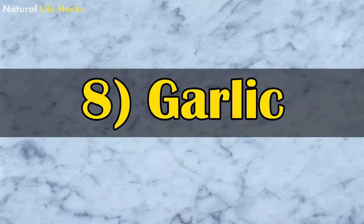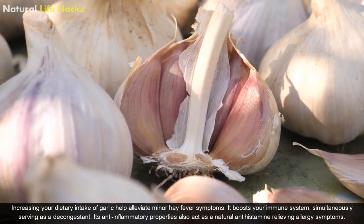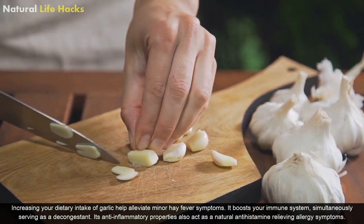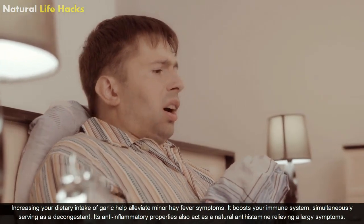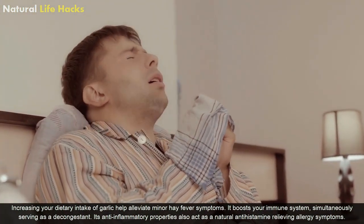8. Garlic. Increasing your dietary intake of garlic helps alleviate minor hay fever symptoms. It boosts your immune system, simultaneously serving as a decongestant. Its anti-inflammatory properties also act as a natural antihistamine, relieving allergy symptoms.